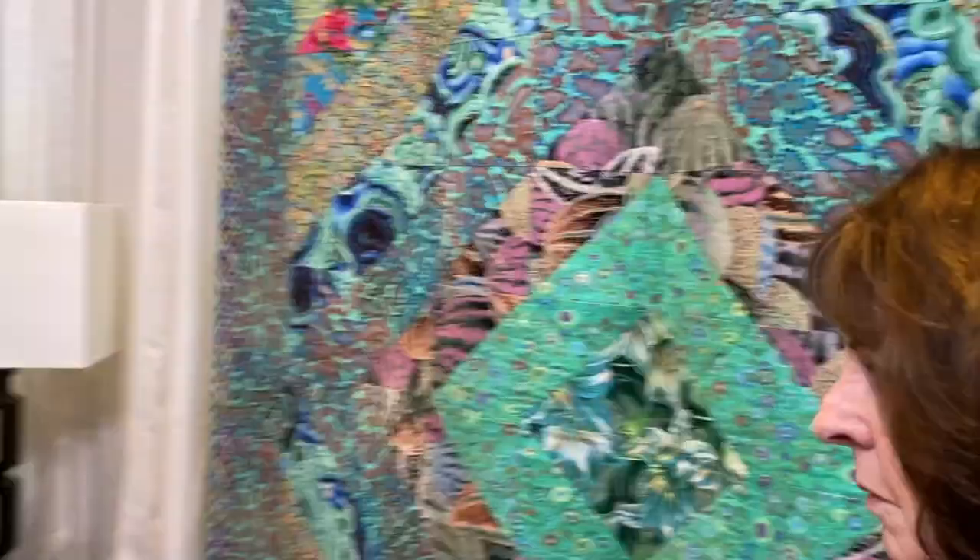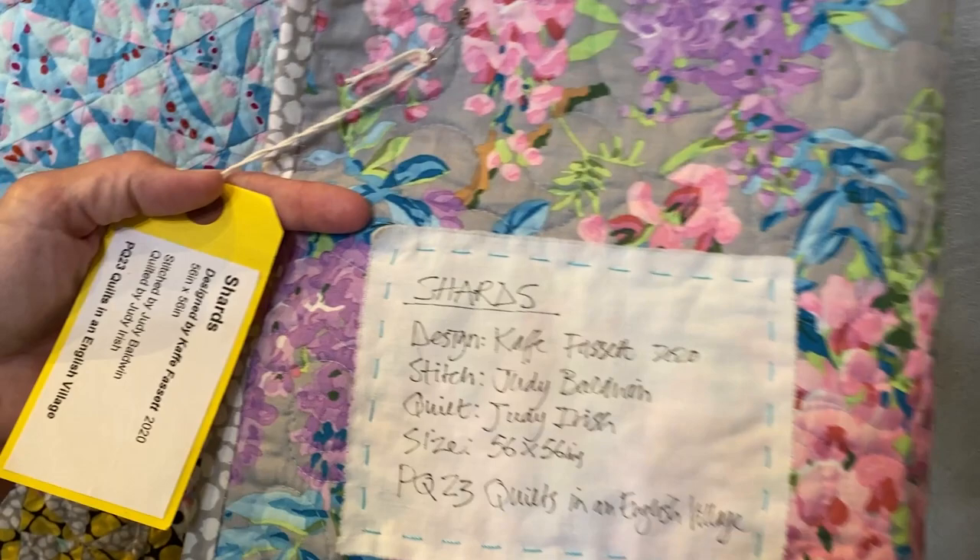And then the white on white — he was saying something in his lecture about butterfly wings. Oh, shards. Shards. So these are all from Quilts in an English Village. But there are two more quilts we haven't seen yet.